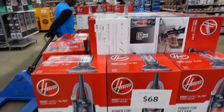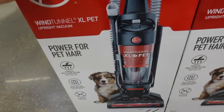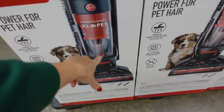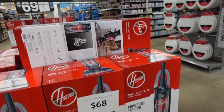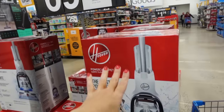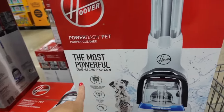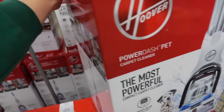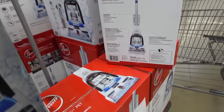I picked up this vacuum last year and I'm still using it — it's the Hoover WindTunnel XL for pet. It's really easy to empty. This one was $168 and it's now $60. There's also a really good price if you're looking for a bigger carpet cleaner, also from Hoover — it was $129 and now it's $69.